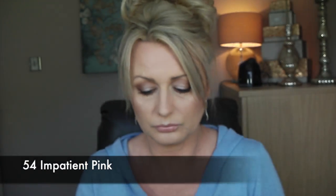Then there's 'Fiesta,' number 45 — a blue-toned pink which I absolutely adore. It's very true to color. Next is number 54, 'Impatient Pink,' which is a darker fuchsia pink — true fuchsia. You can see the gloss on them and they are so, so creamy.